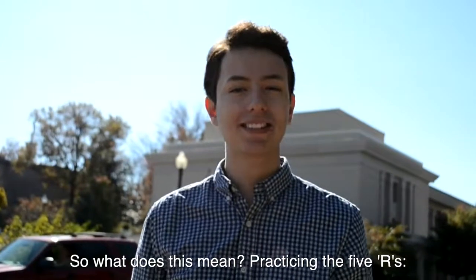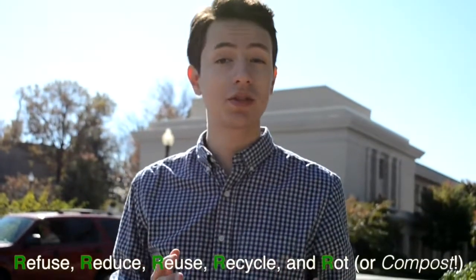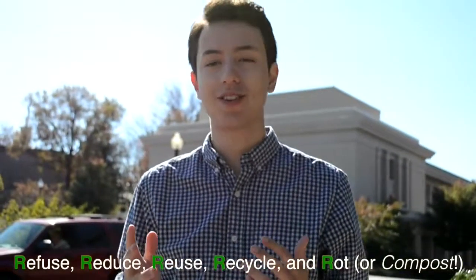So what does this mean? Practicing the 5 Rs: refuse, reduce, reuse, recycle, and rot or compost.